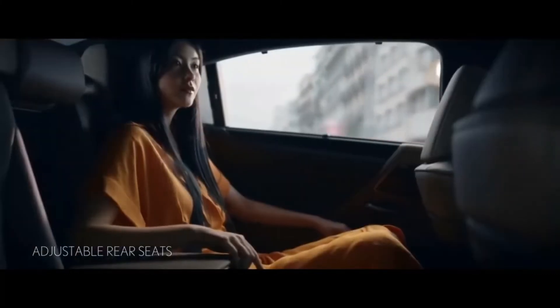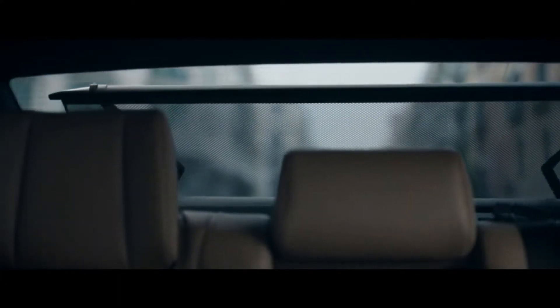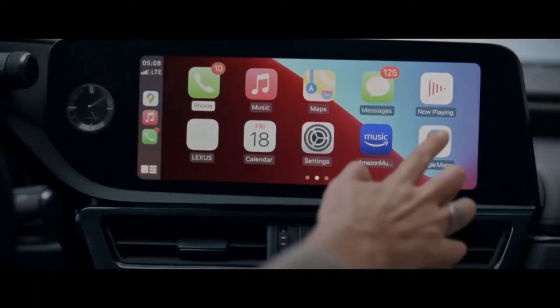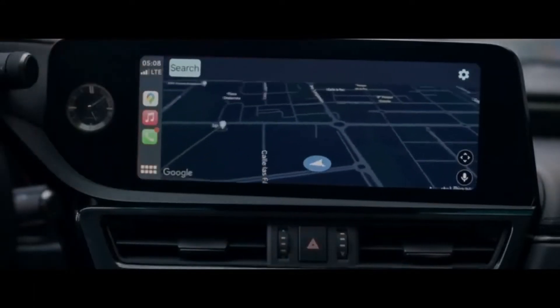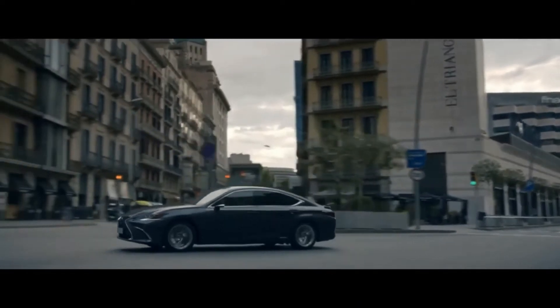An 8-inch multimedia system is standard, while a 12.3-inch screen is optional with the navigation package. Apple CarPlay, Android Auto, and Amazon Alexa compatibility come standard with all trims. The driver's gauge cluster measures 7 inches but increases by an inch for the F Sport.